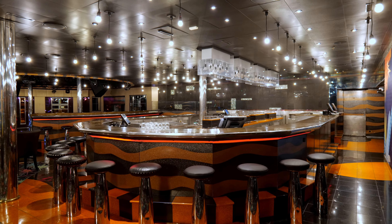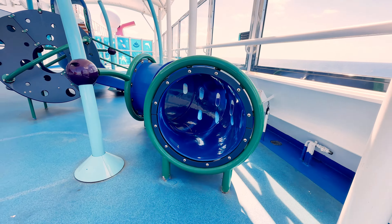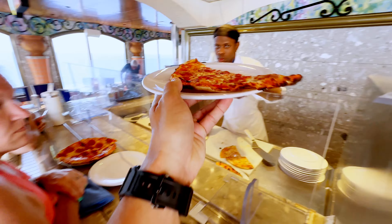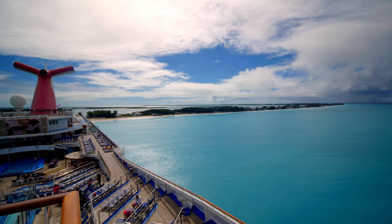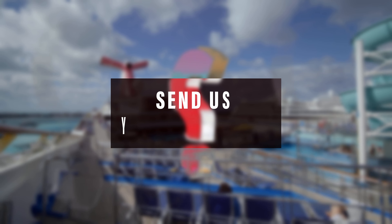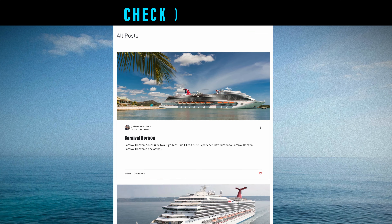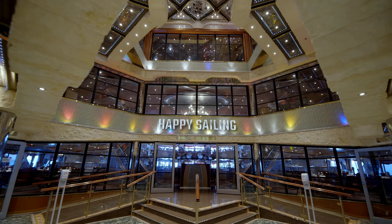If you're considering a cruise and wondering which ship might provide the best experience for your needs, the Carnival Liberty stands out for its vibrant amenities, diverse dining, and range of activities that suit all preferences. We had a blast and we think you will too. Please subscribe to our channel, check out more of our cruising videos, and send us your questions in the comment section. Check out our cruising blog by clicking on the link in the description. Until next time, happy sailing!